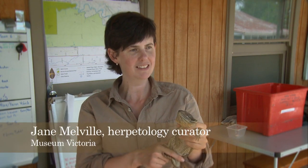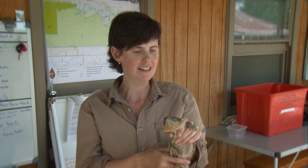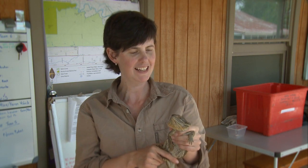They're a large dragon. They occur from here up into central Australia. You'll often see them sitting up on shrubs or fence posts during the day out in the sun.